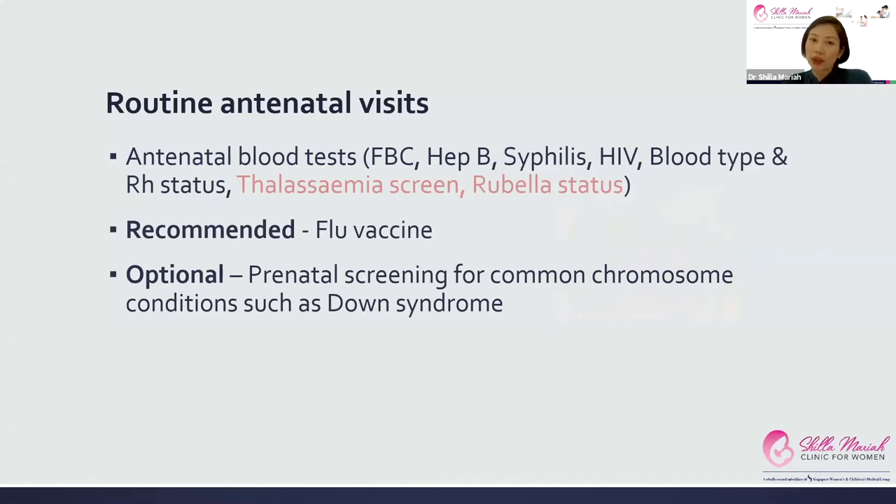The routine antenatal blood tests include a full blood count, infection screening such as hepatitis B, syphilis, and HIV. We also check your blood type and rhesus status, and screen for thalassemia and rubella. The ones highlighted in pink we generally only do for the first pregnancy because they don't change later on, so if you've done them in your first pregnancy you don't need to repeat them.